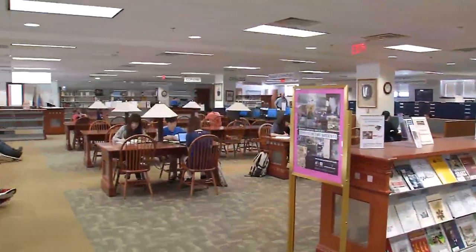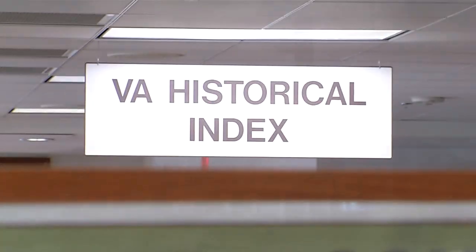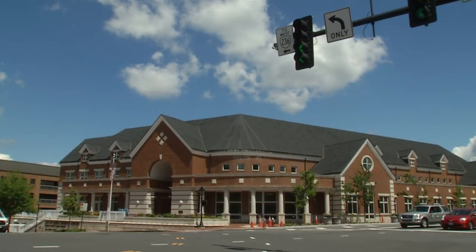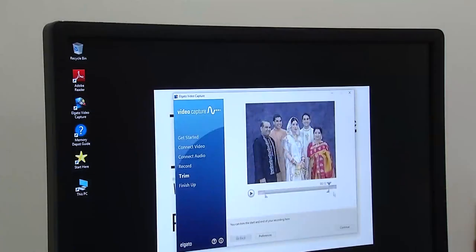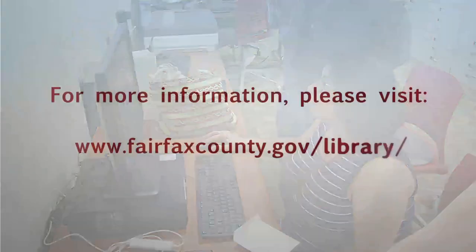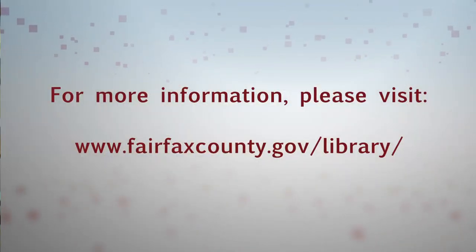We think this is an important service to offer our customers, especially as I'm standing here in our Virginia room — the part of the library system that offers materials for local history and genealogy — so that people will be able to preserve their own family histories and share them for future generations. For more information about the Memory Depot, please visit the library's website.